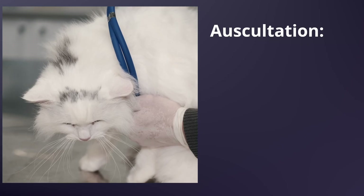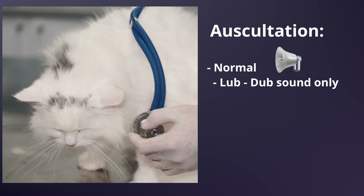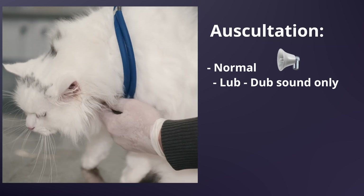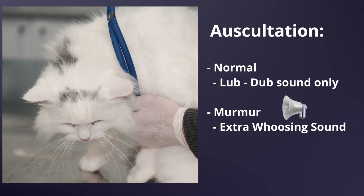Normally a cat's heart sounds like a steady lub-dub, lub-dub. But with a murmur, we hear a whooshing or swooshing sound. Let's listen to an example. Don't worry if you struggle with that — cat's heart rates are very fast, especially at the vets, so hearing a murmur in a cat's heart takes a lot of practice.